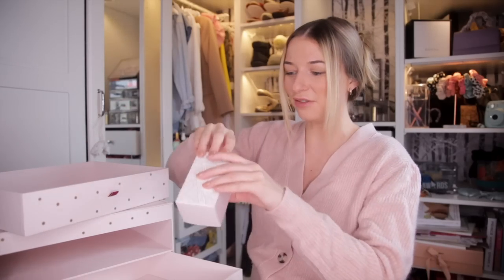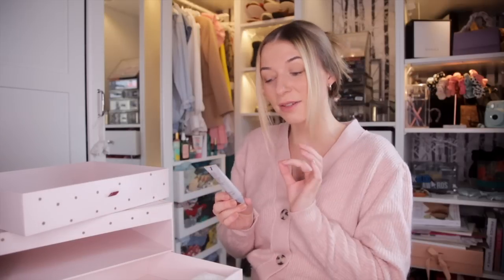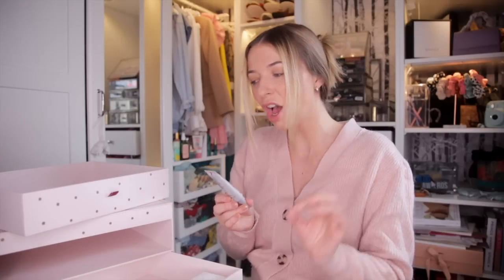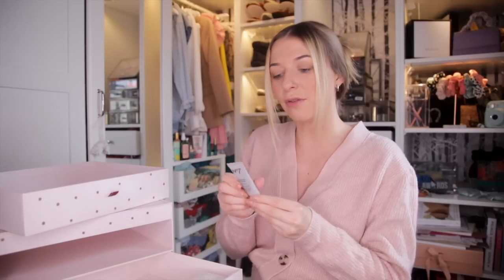Day number twenty-five. The Future Renewal Damage Reversal Eye Serum. We have not had an eye serum yet, so this makes sense that it's in here. This is a very good product — it targets the visible signs of skin damage, great for fine lines and wrinkles, and also great for dark circles.